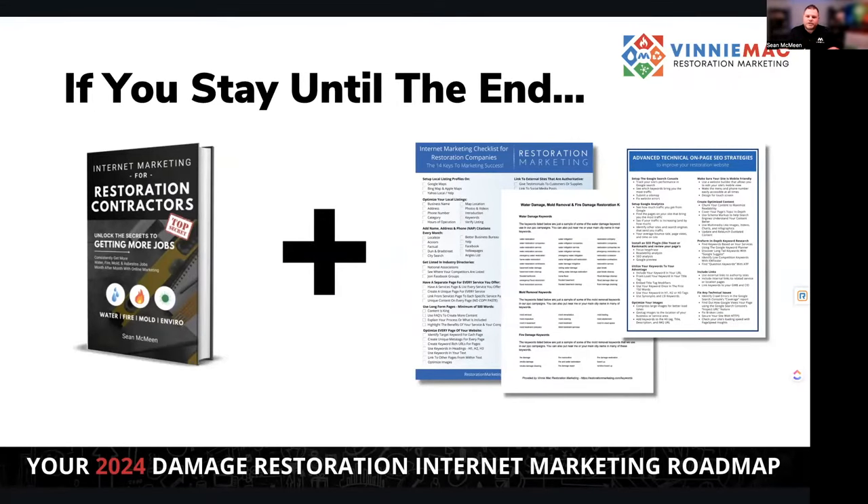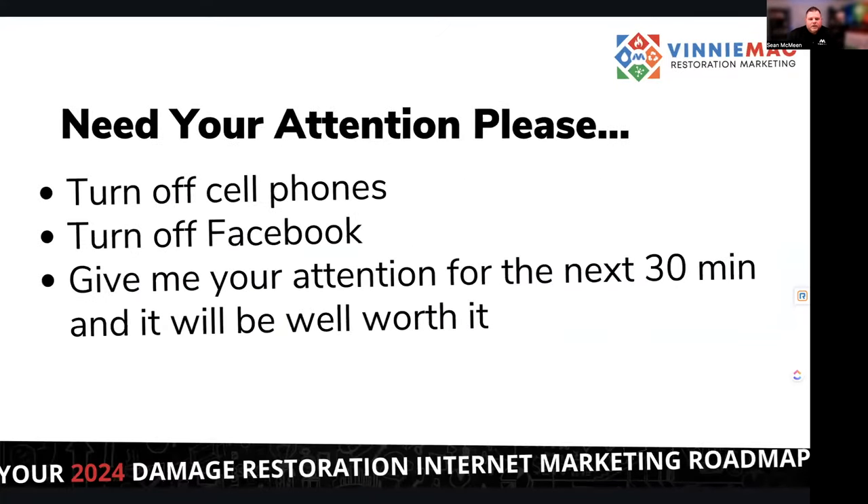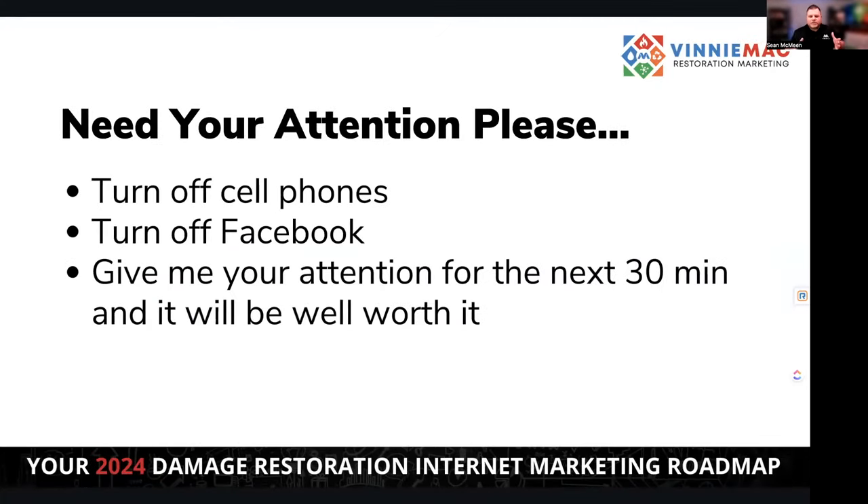You'll also receive some resources that are very helpful if you want to tackle SEO yourself or check in on whoever you have doing it now — making sure they're doing what they need to do to increase your visibility. If I could get your attention for the next 30 minutes — please turn off your cell phones, turn off Facebook. I promise you it'll be well worth your time and you're going to get some actionable items out of this.